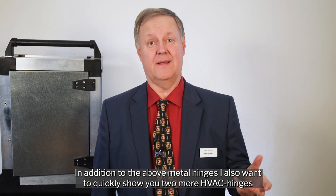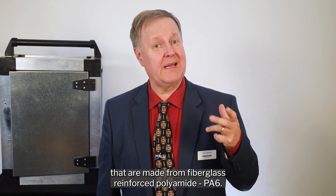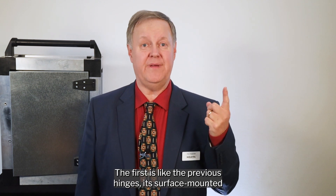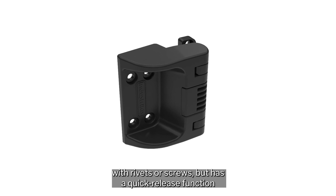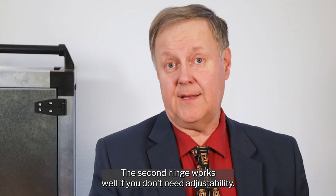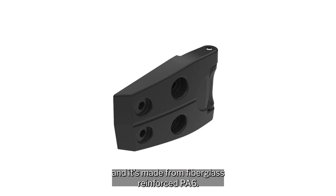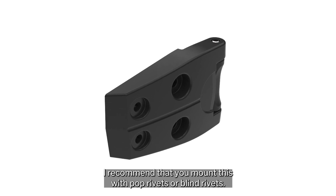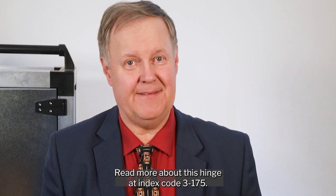In addition to the metal hinges, I also want to quickly show you two more HVAC hinges made from fiberglass reinforced polyamide PA6. The first is surface mounted with rivets or screws, like the previous hinges, but has a quick release function allowing you to remove the door without the need for tools. The second hinge works well if you don't need adjustability — it's the simplest and most economical HVAC hinge, also made from fiberglass reinforced PA6. I recommend mounting this with pop rivets or blind rivets. Read more about this hinge at index code 3-175.